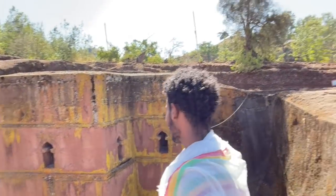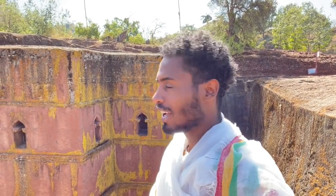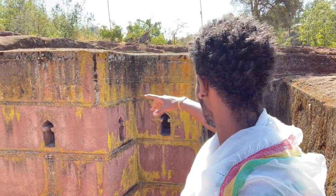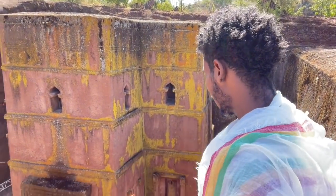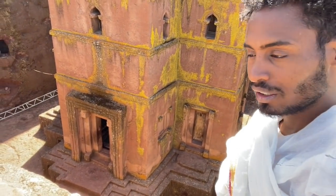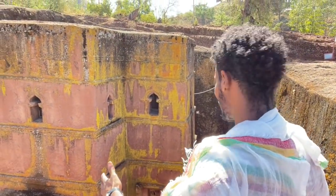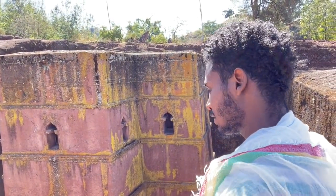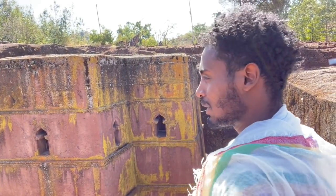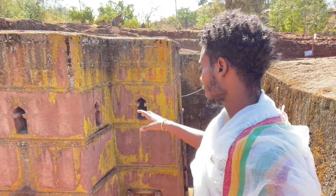As you can see, the church is very well planned — for example, the drainage system. When rain comes off the roof, there's a gutter that channels water down, and from below there's a tunnel that takes it down to the trenches and out to the valley. There's no water kept in the courtyard — it all has an outlet, so the church will never sink into a pool.